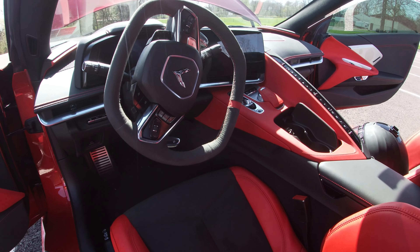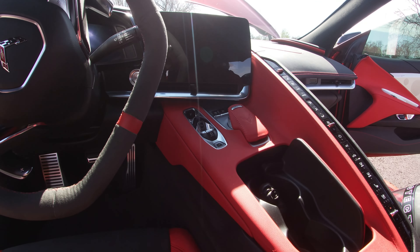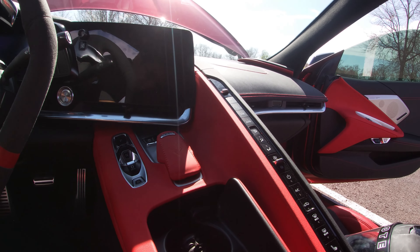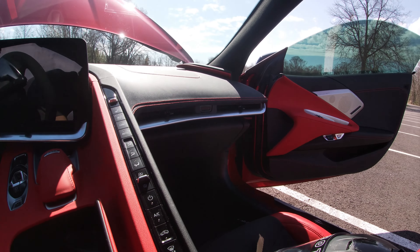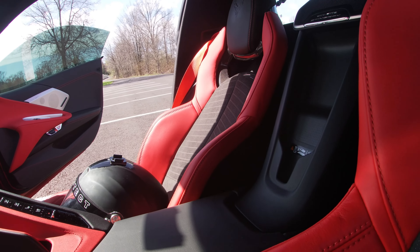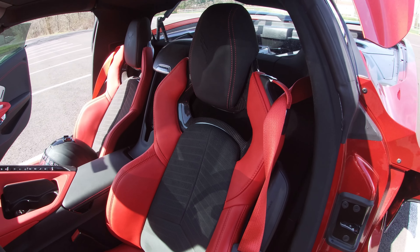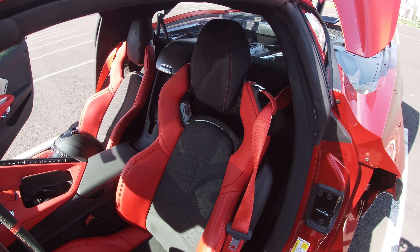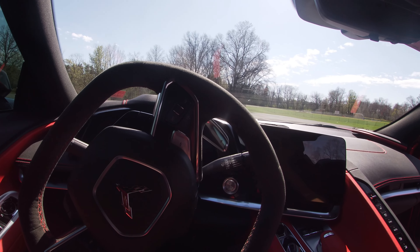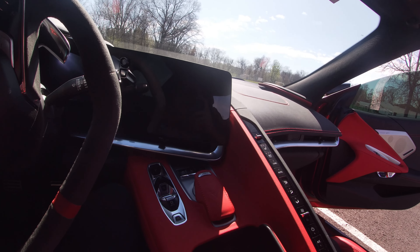The 2LT interior — I'm pretty satisfied with both the material, the feel, and the look of the interior. I actually don't mind that row of big buttons for the driver. The car is really well set up. Now the passenger may feel a little bit blocked by that wall, but I don't really think that's much of an issue.